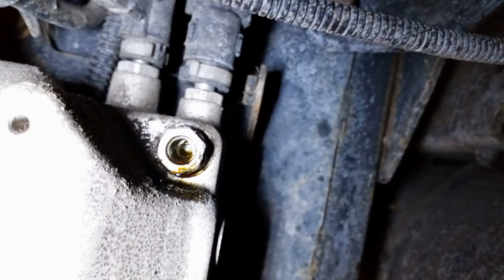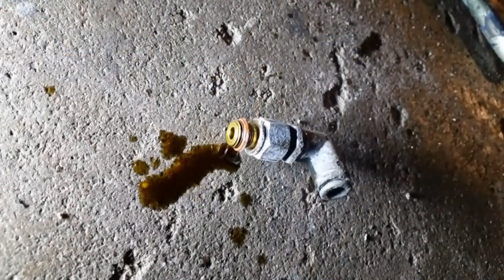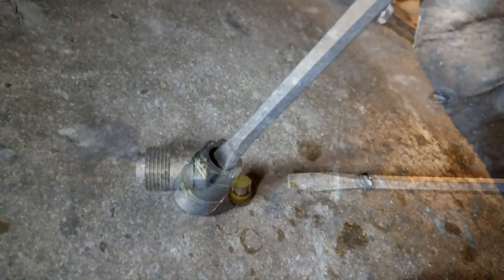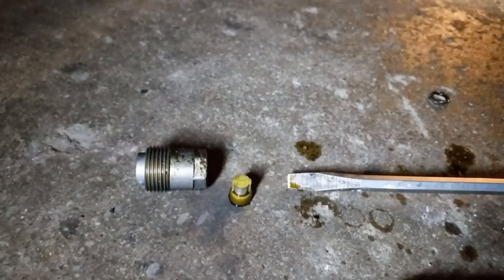This is a shot with the airline removed and the 90-degree fitting. You can already see the oil starting to dribble out of it. You can see there's plenty of oil coming out of the fitting. The screen that protects the pneumatic switching valve is inside this fitting. A standard blade screwdriver can spin it out of that fitting. Here's the screen removed from the fitting — you can see it's soaked in oil.